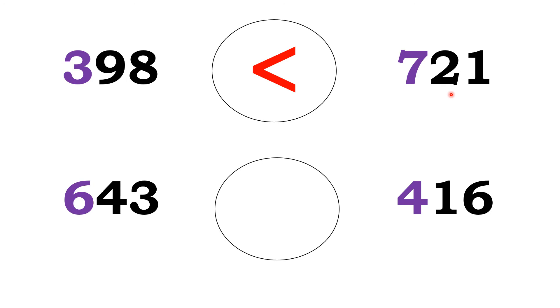Okay. See the next one: 643 and 416. The hundreds place digit of 643 is 6. The hundreds place digit of 416 is 4. Between 6 and 4, which is greater? Yes — 6. So, 643 is greater than 416. Charinga.